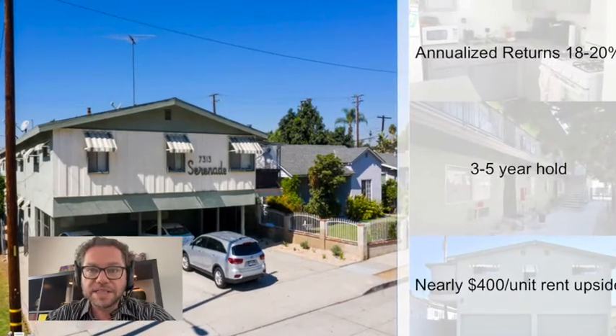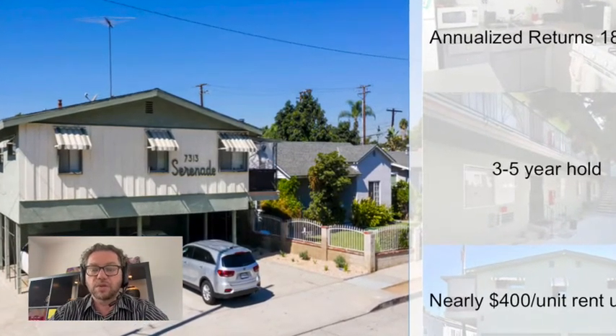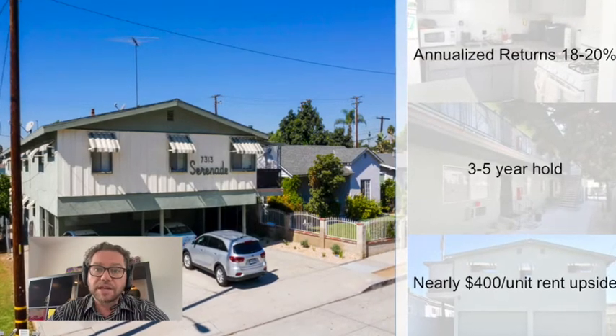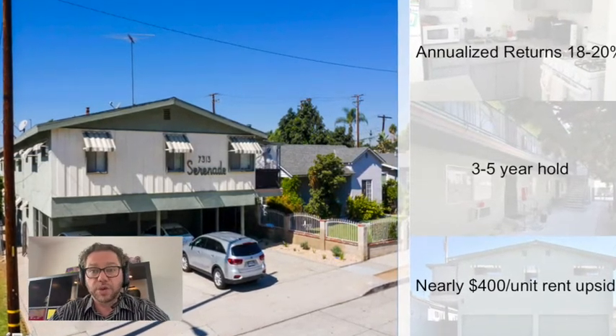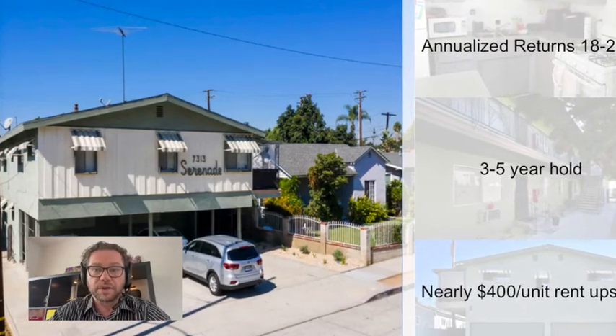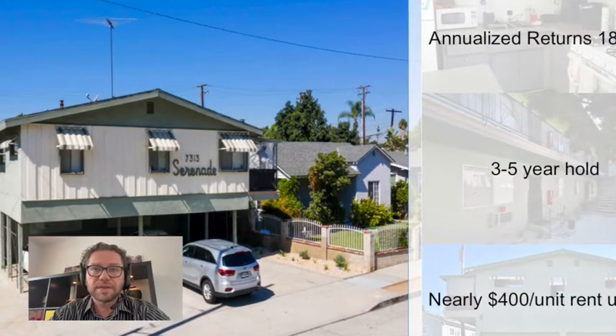This is a fairly well-maintained building already in an area where even rough buildings are trading for over $235,000 per unit, and some stabilized product trades at around $300,000 per unit. So we feel like there is a lot of upside on this offering. This offering projects to be a three- to five-year hold, and we're thinking that this one would exit around the four-year mark.